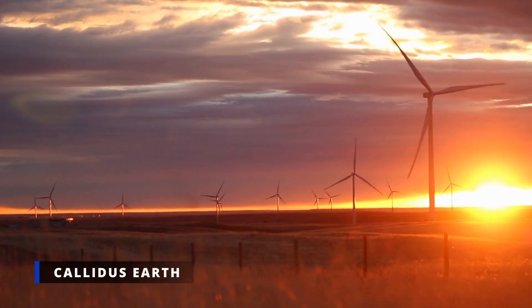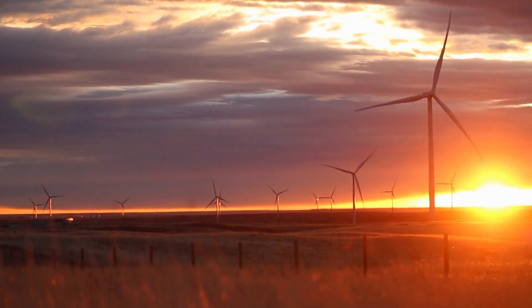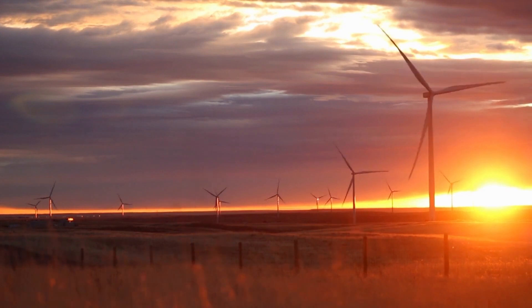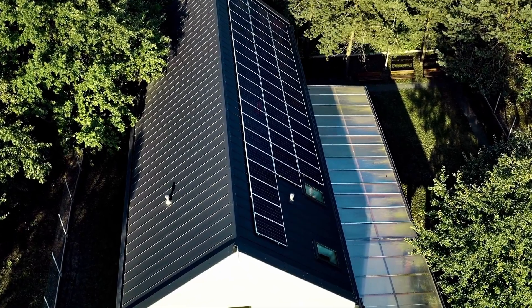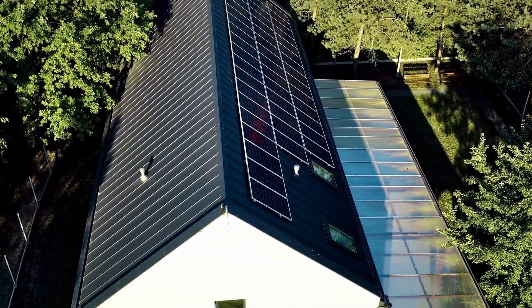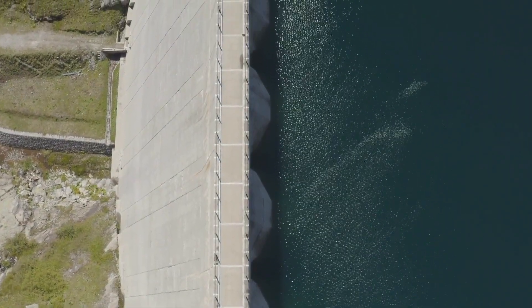Renewable energy comes from naturally replenishing sources that do not run out. Renewable resources have an almost infinite lifespan but provide a finite amount of energy per unit of time. Sunlight, for instance, continues to shine even though its availability depends on the time of day and weather. Renewable energy sources can be utilized for transportation, space, water cooling, and heating.